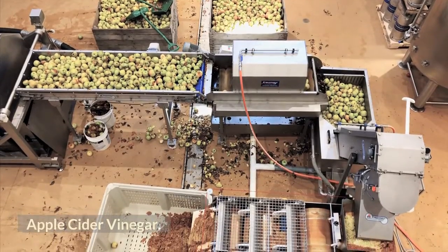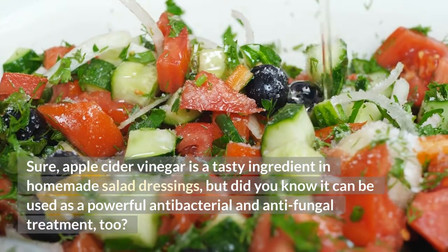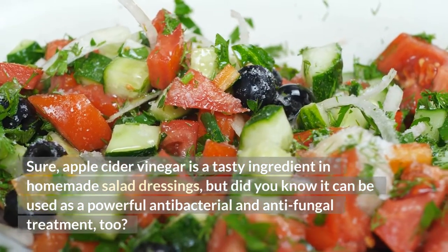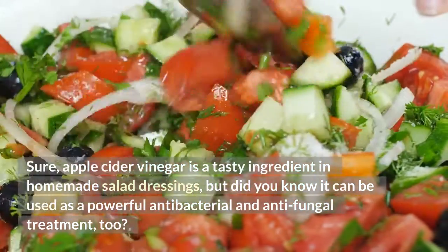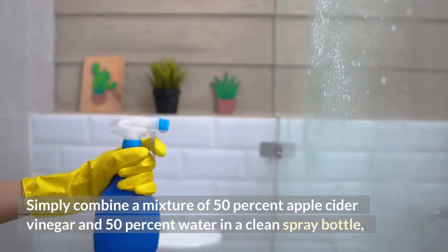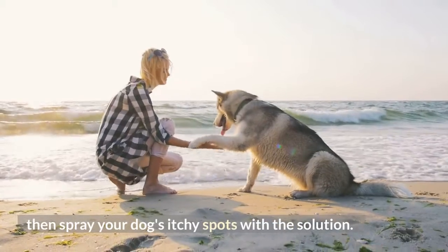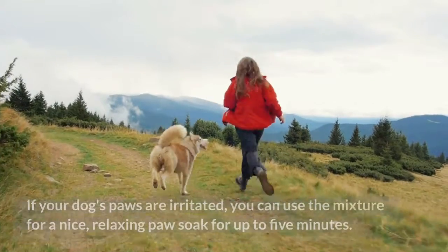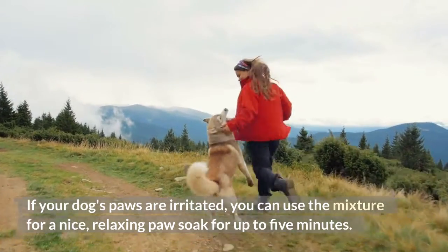Apple Cider Vinegar. Sure, apple cider vinegar is a tasty ingredient in homemade salad dressings, but did you know it can be used as a powerful antibacterial and antifungal treatment, too? Simply combine a mixture of 50% apple cider vinegar and 50% water in a clean spray bottle, then spray your dog's itchy spots with the solution. If your dog's paws are irritated, you can use the mixture for a nice, relaxing paw soak for up to 5 minutes.